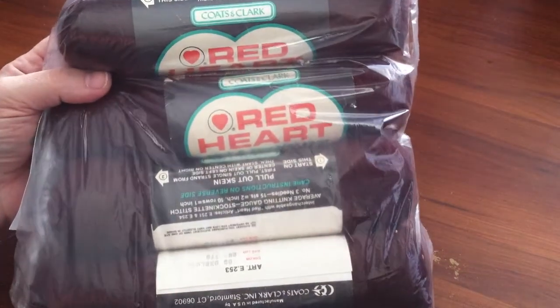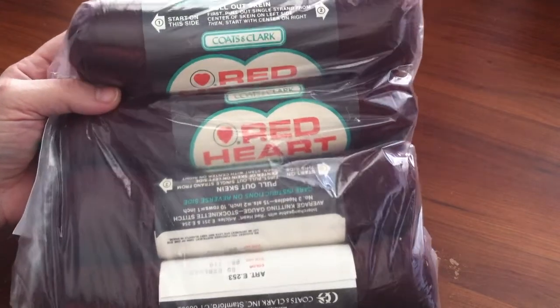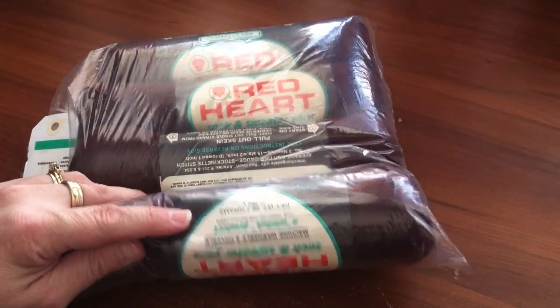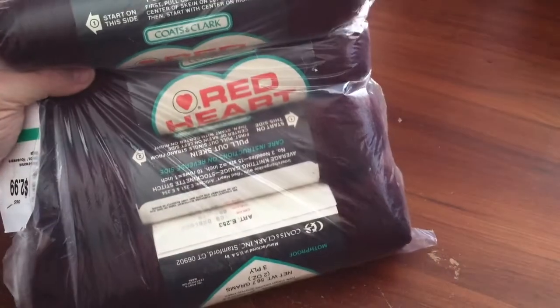I got some vintage Red Heart yarn — brown, four skeins. It is vintage; I don't know exactly how old it is, but you can tell. This one was $2.99, so it was $1.50. That was a good price, so I'm probably going to put that on eBay.